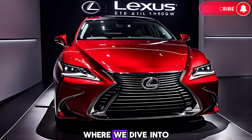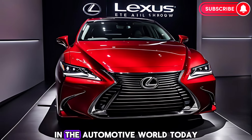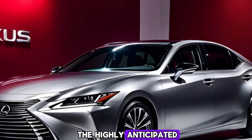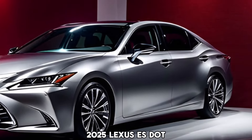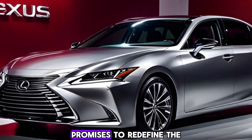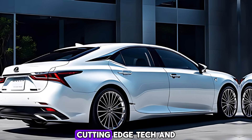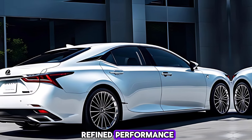Welcome to CarUpdater, where we dive into the latest and greatest in the automotive world. Today we're diving deep into the highly anticipated 2025 Lexus ES. This all-new edition promises to redefine the luxury sedan segment with its captivating design, cutting-edge tech, and refined performance.